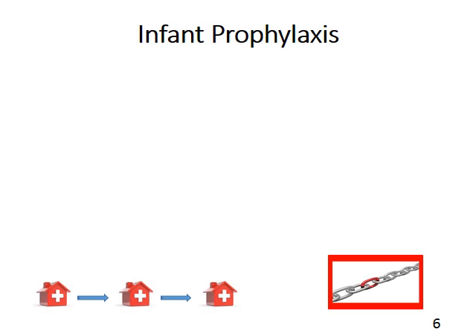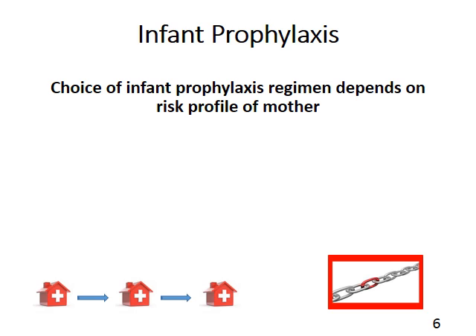Let's talk about infant prophylaxis. The choice of infant prophylaxis regimen depends completely on the mom's risk profile. I would like to emphasize again the importance of filling in the maternity record really well during antenatal care — especially the start date of the ARVs, the mom's adherence profile, and what the last viral load was. That information cannot easily be tracked in the middle of the night and has to be easily on hand.